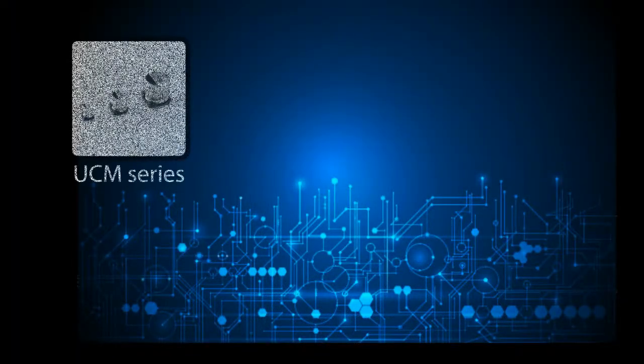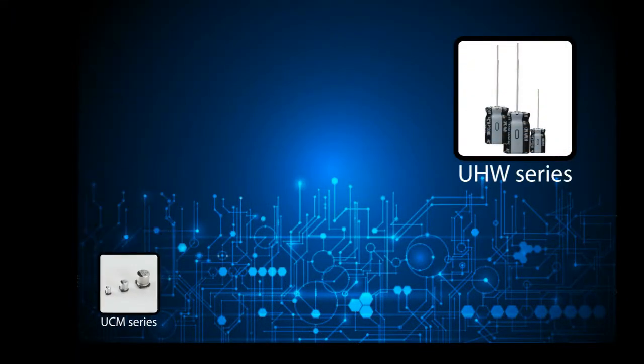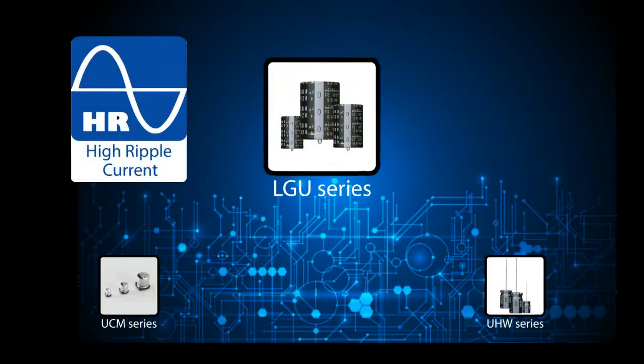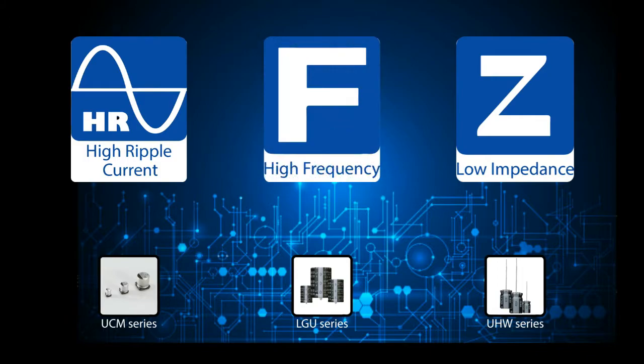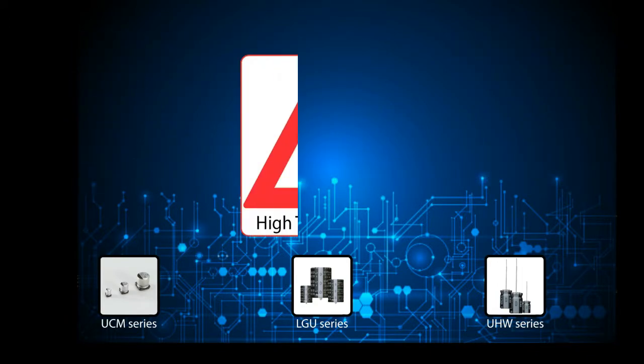Nichicon is ready to meet the high ripple current demands of industrial applications. Our UCM, UHW, and LGU series offer a high ripple current, low impedance combination at high frequency, resulting in reliable capacitors that can better withstand overheating.